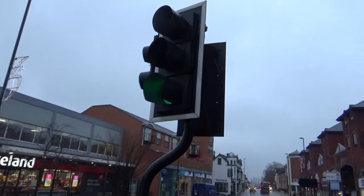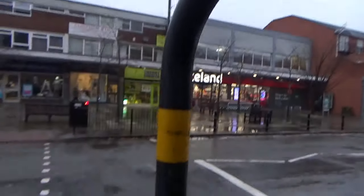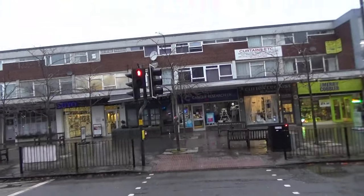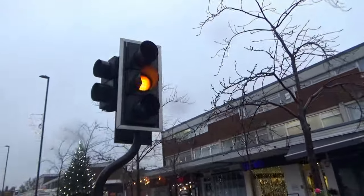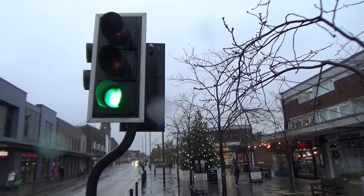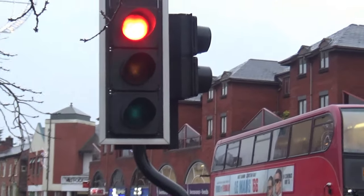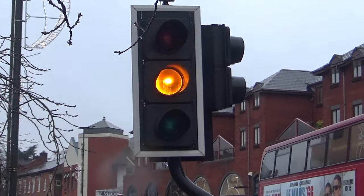I'm in Birmingham now. And here in Birmingham, I've just found a Pelican crossing with these lights made by Microsense. They began making these lights in the 1990s and it was basically what they thought was an update on the Meller design. Microsense began making these in the 1990s because they thought that this was a nice update on the Meller design.